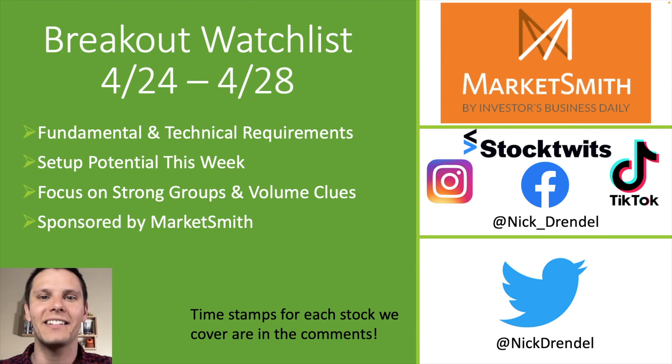After a long hiatus, we are finally back with this week's breakout watch list from April 24th to the 28th. In this video, like previous breakout watch lists, we'll be covering 10 stocks with breakout potential in the upcoming week. And to improve our trade probabilities, each of these stocks either have strong fundamentals, strong technicals, or volume patterns that lead to uptrends.